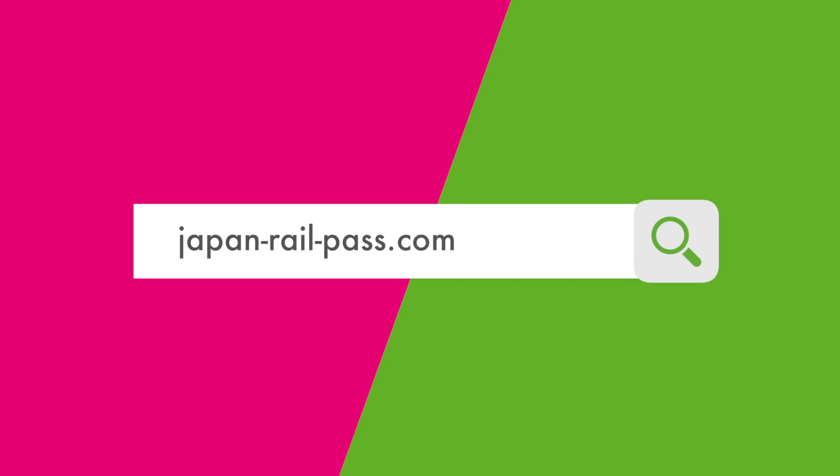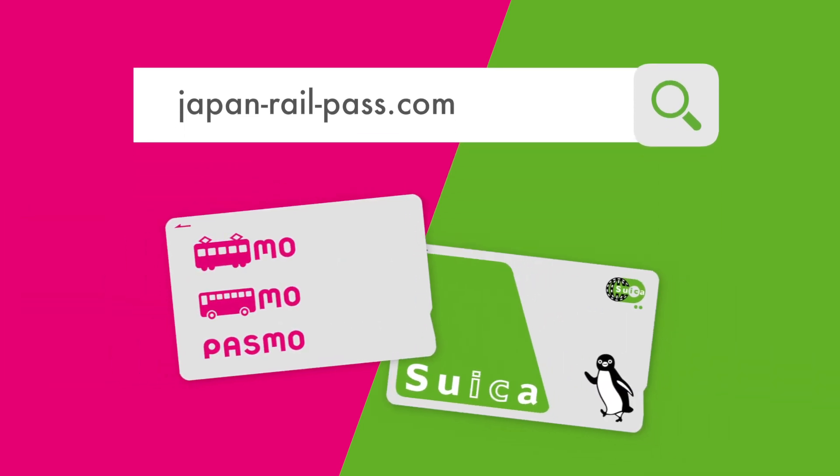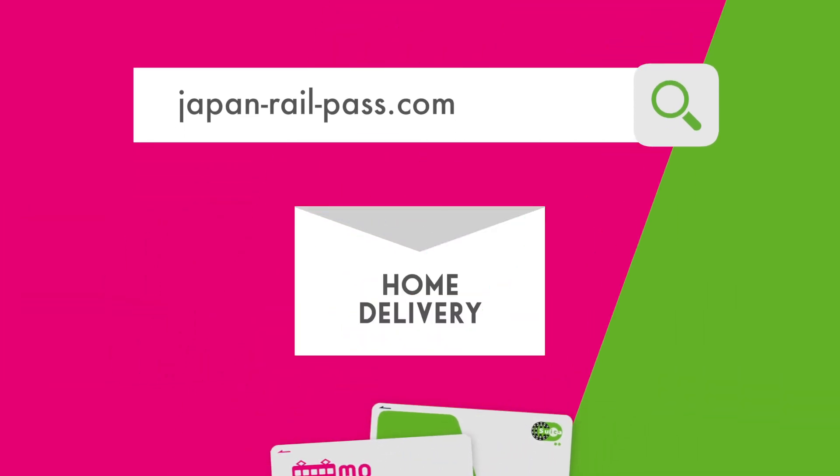How to get one? Go to japanrailpass.com before you come to get your PASMO or Suica card. You'll receive it at home before your trip.